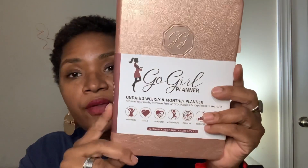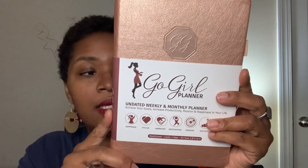I want to walk you through this planner very briefly to show you some of the newer features that I really do like and some of the things I'm planning to use it for. The second planner I want to show you is the Go Girl planner — this is an undated monthly and weekly planner: 'Achieve your goals, increase productivity, passion, and happiness in your life.' I'm going to be using this for my health journey and my financial journey.